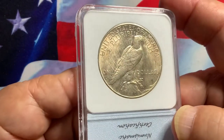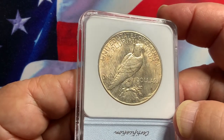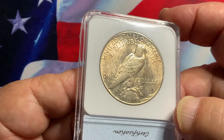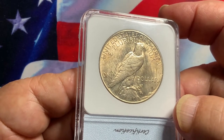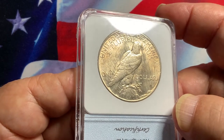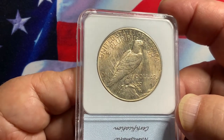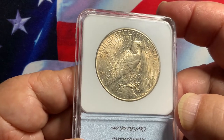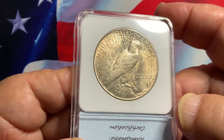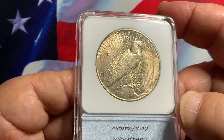On the reverse, the eagle is also very nice with a lustrous field. The S mintmark is just to the left of the tail feathers of the eagle. There is nice detail on the body of the eagle with well-defined feathers.